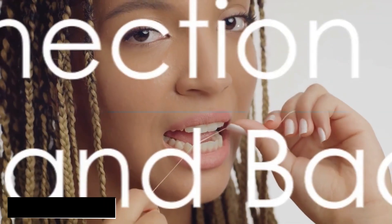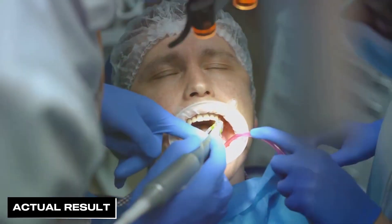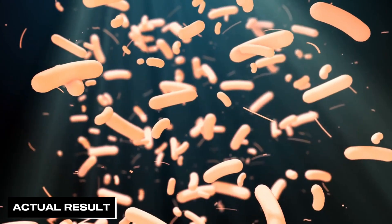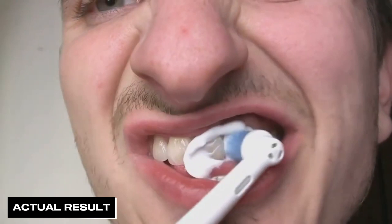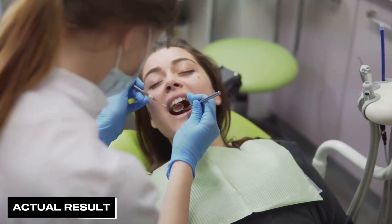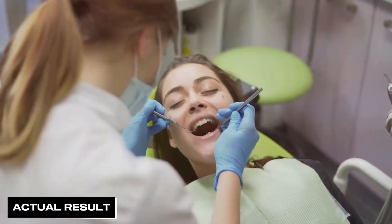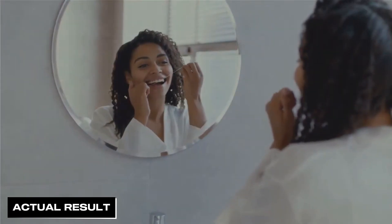Ever wondered what the connection between flossing and bad breath is? It's more significant than you might think. It's like the unsung hero, working behind the scenes to reduce factors contributing to bad breath. Imagine plaque buildup, food particles, and bacterial growth as the villains in our story — they're the ones causing havoc, or in our case, bad breath. But here's where flossing comes in. It's our knight in shining armor, reaching the nooks and crannies that a toothbrush might not be able to access. It takes down these villains one by one, leaving your mouth fresher and healthier. But flossing is not just about fighting bad breath — it's also about preventing gum disease and cavities. It's a multitasker taking care of various aspects of your oral health. So if you've been skipping on your flossing routine, you might want to rethink that. Let's delve into how flossing contributes to oral hygiene.